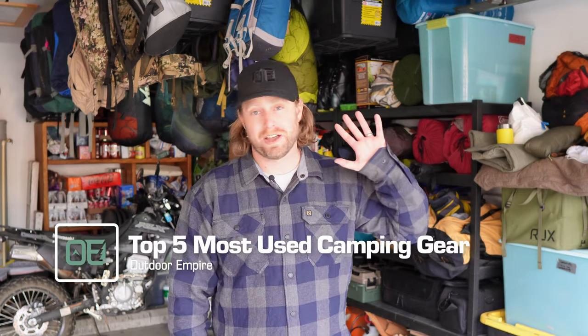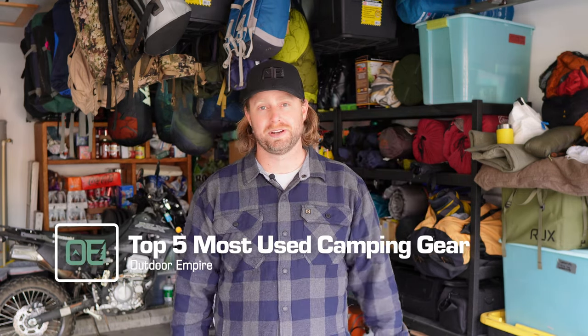These are my top five most used pieces of camping gear this year.